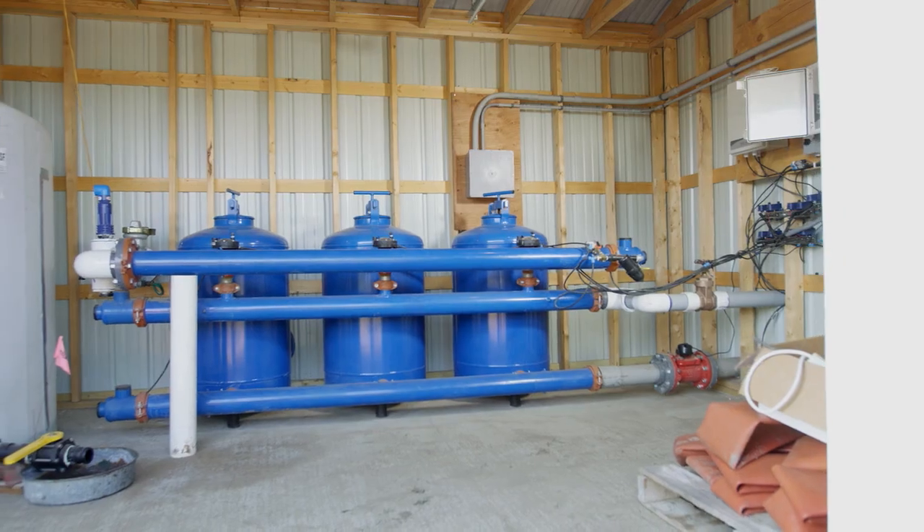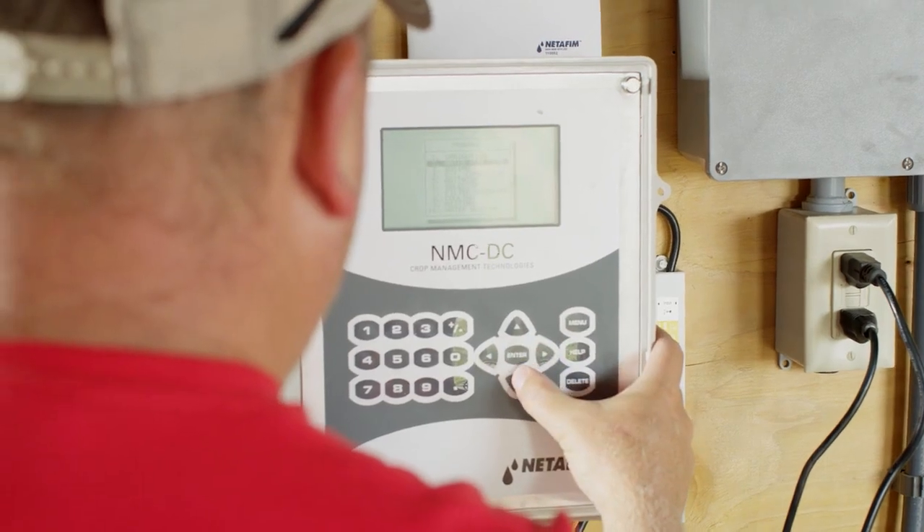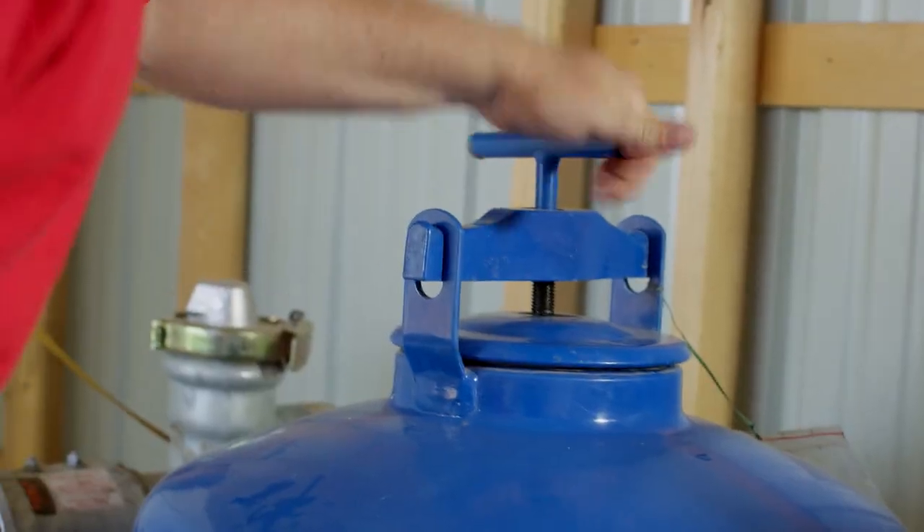Everybody knows that irrigation on sandy soil makes sense, but we're curious to see what irrigation on high producing soils is, and that's kind of what brought on this project.